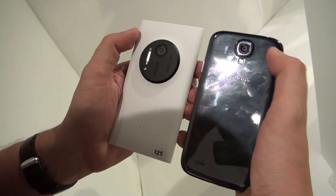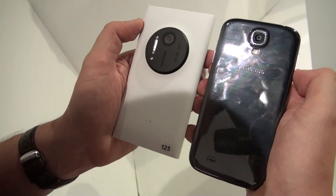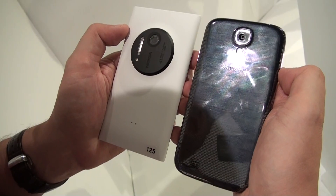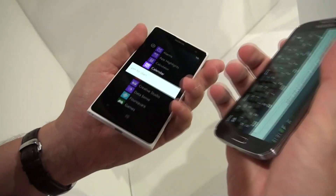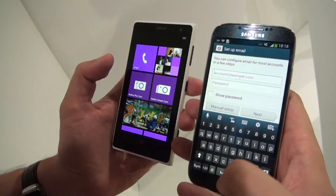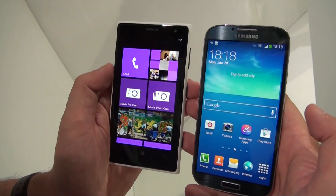And trust me, the difference in image quality between the 13-megapixel camera of the Samsung Galaxy S4 and the 41-megapixel camera on the Lumia 1020 is just absolutely amazing. So that's a quick and dirty comparison of the new Nokia Lumia 1020 and the Samsung Galaxy S4. I'm Sascha from MobileGeeks. Thanks for watching.